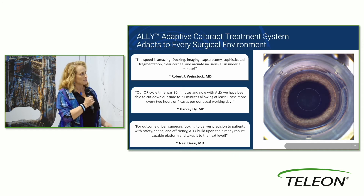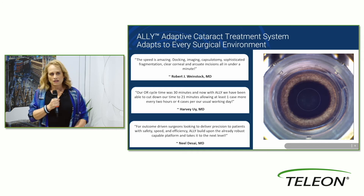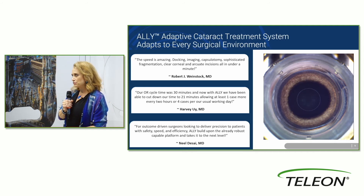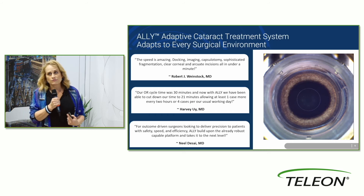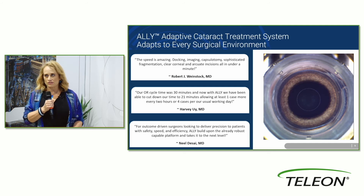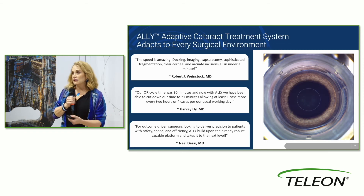OR cycle time was 30 minutes and they've been able to cut it down to 21 minutes, allowing at least one more case. One more case is a significant improvement in profitability and the ability to function in your ASC and continue to offer great care. There's already a large body of information showing that IntelliAxis improves outcomes — all those results in the 90th percentile within half a diopter for astigmatism correction — and doing that in the most efficient way with the smallest footprint is really amazing.